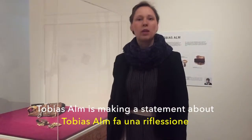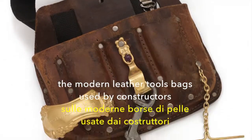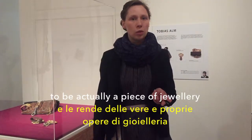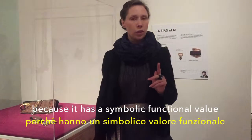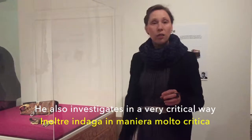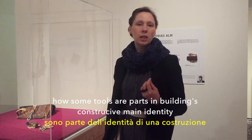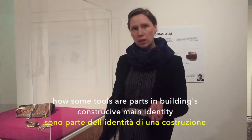Tobias Arn is making a statement about the modern leather tool belt used by constructors — that it is actually a piece of jewelry because of its symbolic function and value. He's also investigating in a very critical way how some tools are part of building a destructive male identity.